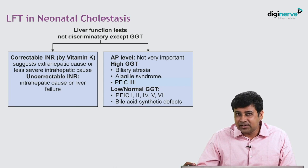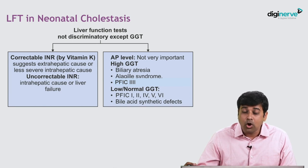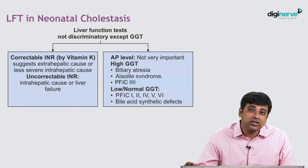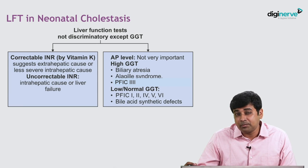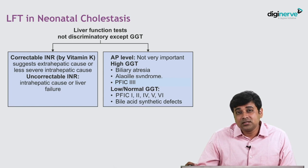Alkaline phosphatase is not very important in neonates. A high GGT suggests biliary atresia, Alagille syndrome, or progressive familial intrahepatic cholestasis type 3. Very importantly, a low or normal GGT is seen in the rest of the PFIC types — type 1, type 2, type 4, type 5, and now type 6 — and also in bile acid synthesis defects.